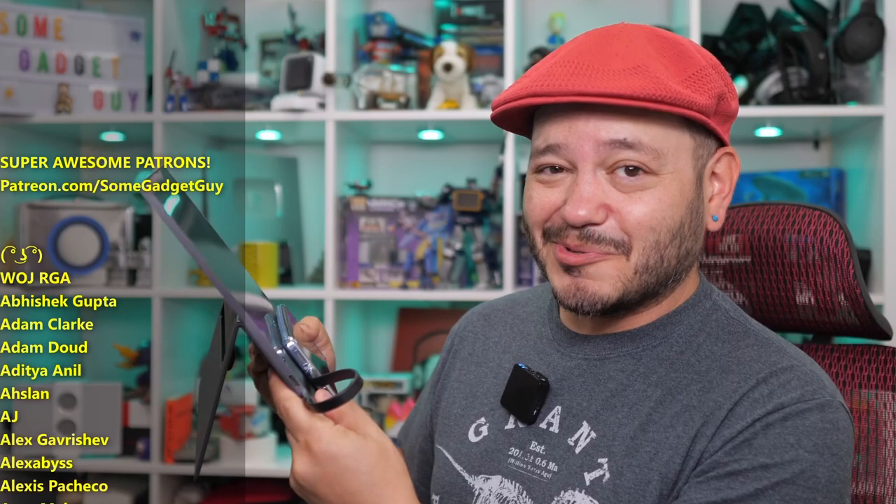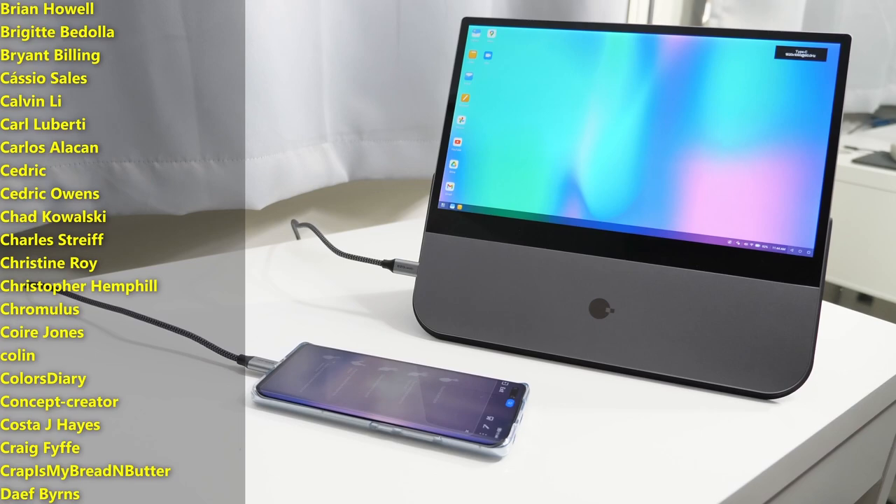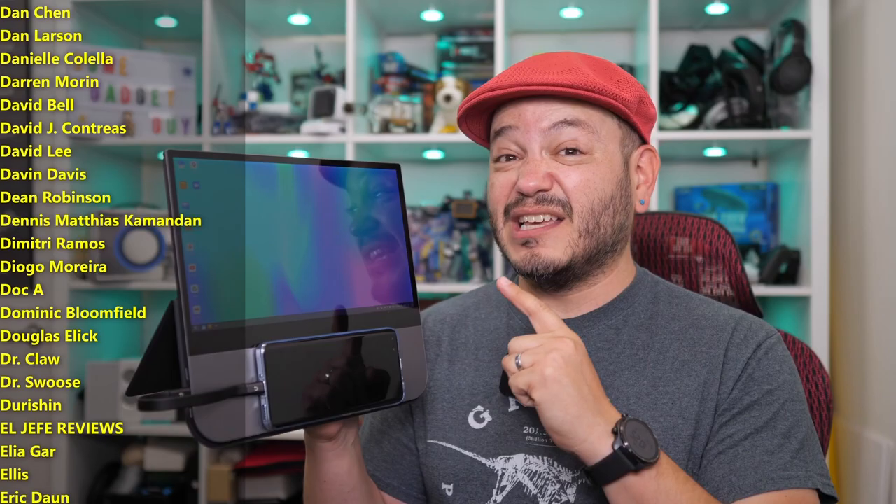It needs a really pithy catchphrase like, 'Use it on the stand or use it in the hand.' Sorry, that's so corny, I couldn't help it. But in general, portable screens are a class of accessory I wish more techies would show off. They're some of the most useful things we can add to gadgets we already own. And the Nexpad is a really fun take on that idea.